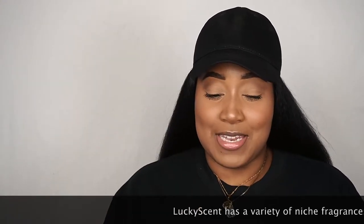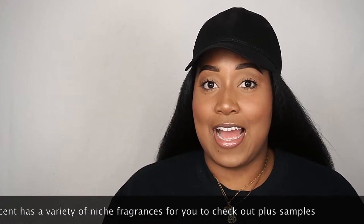I didn't think I'd be getting it today, so I got a package from Lucky Scent. I did not think I would get this today, so I'm so excited. This is my first time ordering an actual full-size bottle from Lucky Scent.